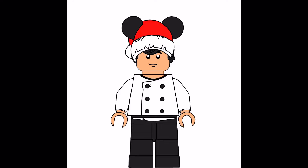Come back tomorrow to check out my awesome Lego Disney Pixar Advent Calendar to see what the next surprise is. Till next time, bye!